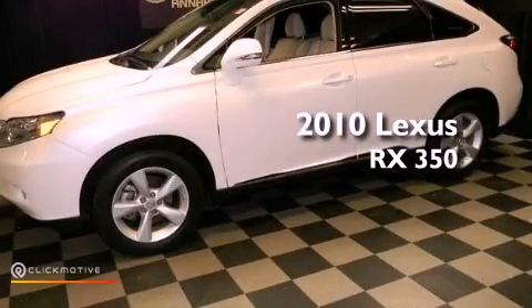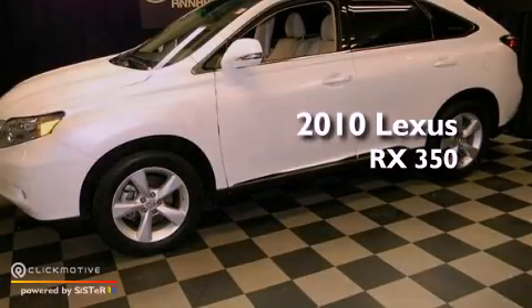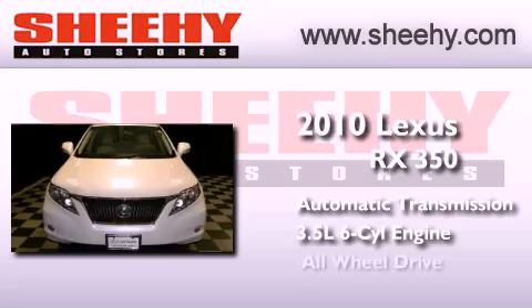This is a 2010 Lexus RX 350. This crossover has an automatic transmission, a 3.5-liter V6, and all-wheel drive.